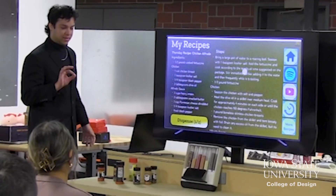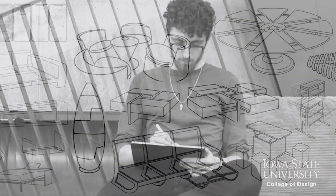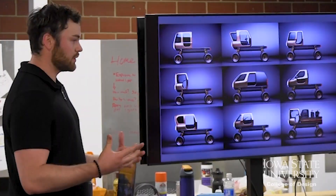At its core, industrial design is a human-centered approach to problem solving. It begins with understanding clients' needs, desires, and behaviors through user research.